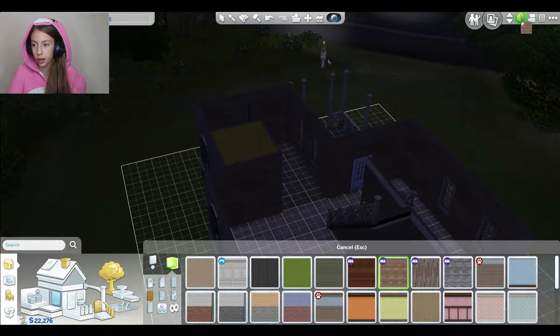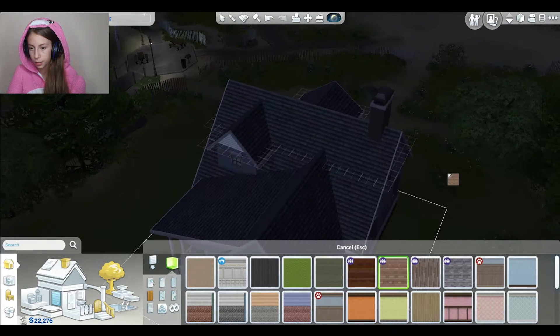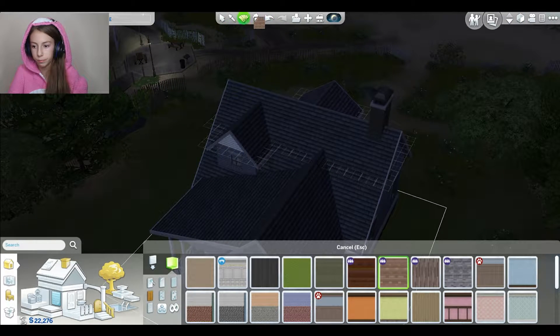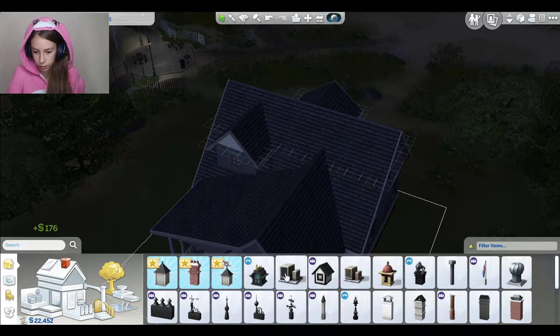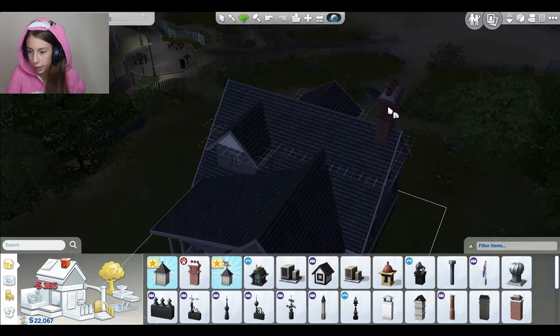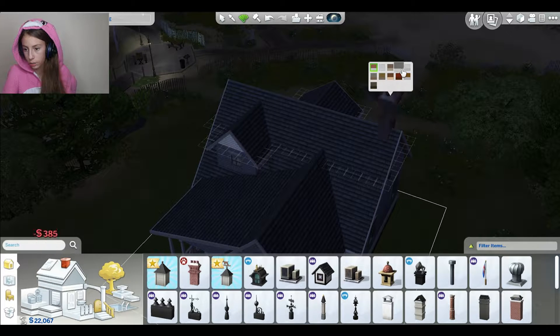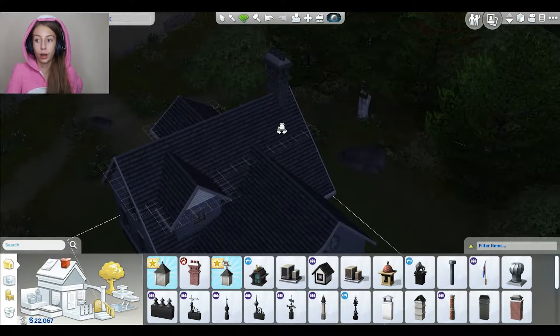I wanted to try out some of these new chimneys. I don't like that one - we're going to get a super cute chimney because I saw these really nice ones. This one. Best chimney ever - look at that chimney. Oh my gosh.